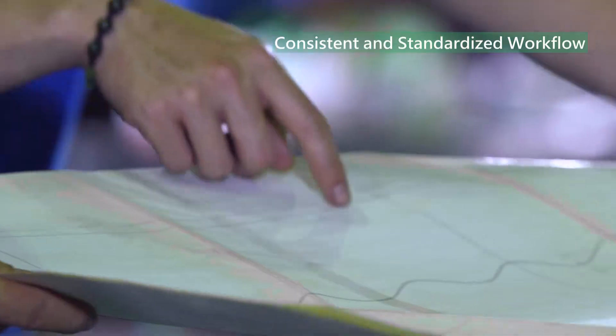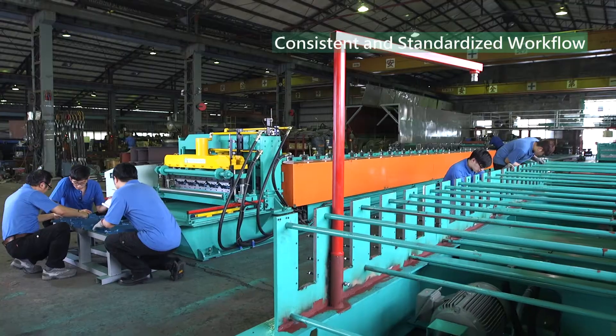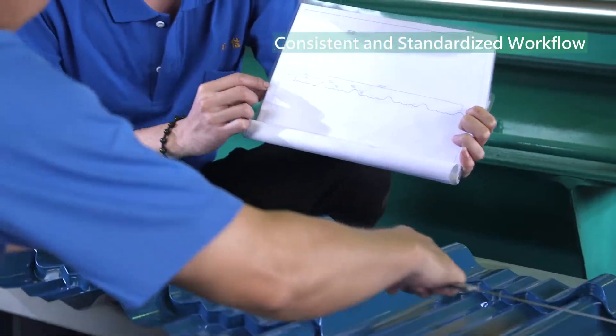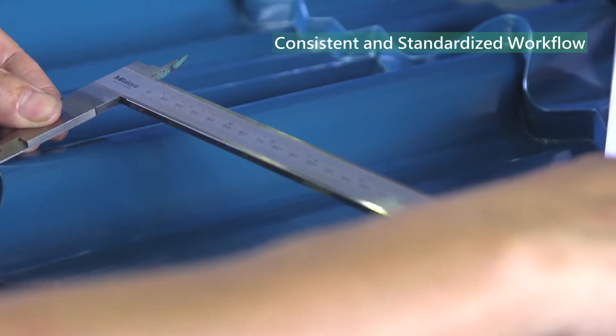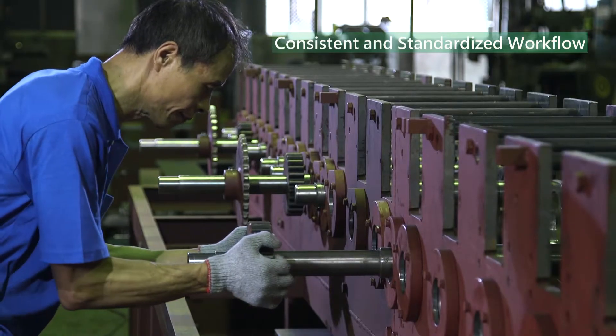From research, design, production, quality control, all the way to after-sales services, YUNXIN establishes an integrated, consistent and standardized workflow for creating the world's highest quality machines.